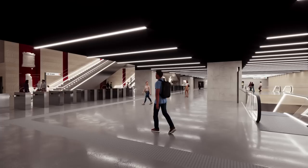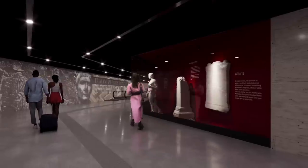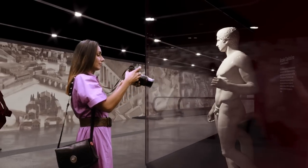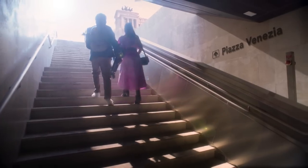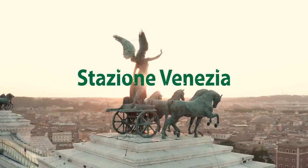Venezia Station on Line C will be a reference point for urban mobility in Rome — a new way to make the past and future coexist. Rome Metro Line C: History building the future.